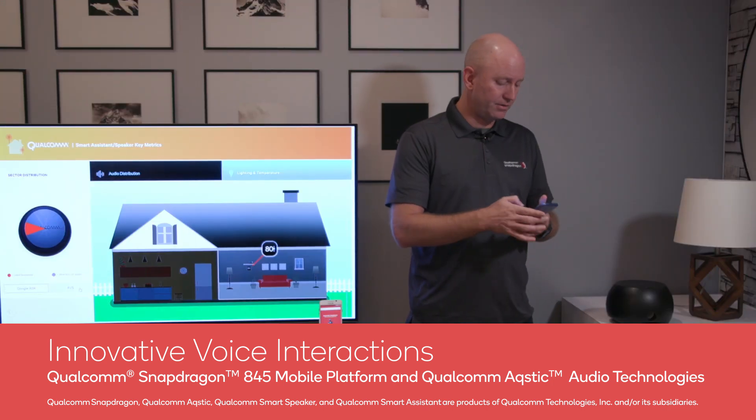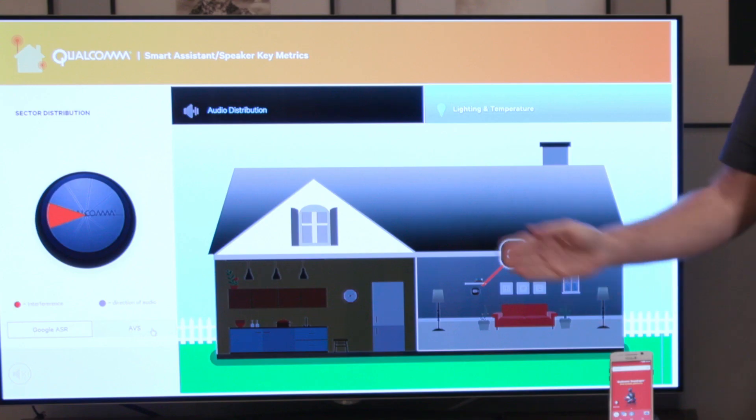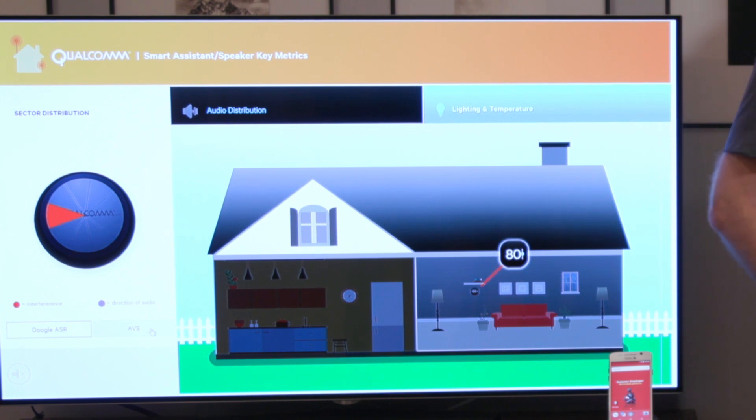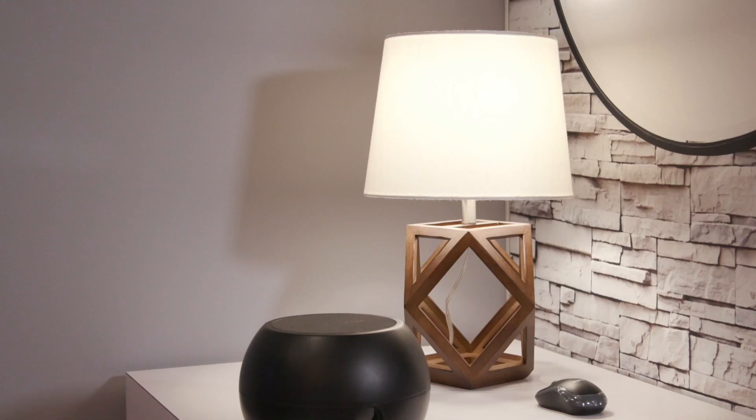So for example, as I play some noise, on the UI over here you'll see a red arrow pointing in the direction of the strongest noise source. Hey Snapdragon, turn on the lights. Hey Snapdragon, set the temperature to 72 degrees.